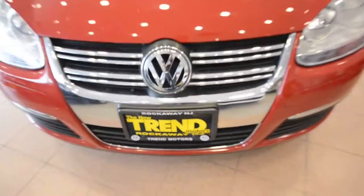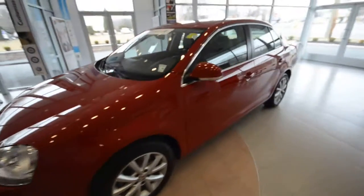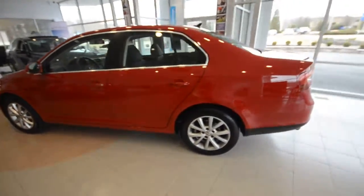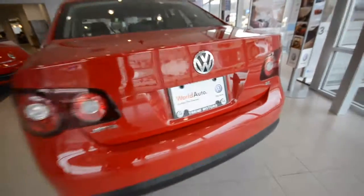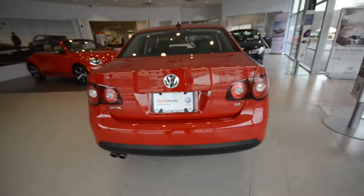Hey friends, Brian from Trend Motors Volkswagen here with a 2010 Jetta SE finished off in Salsa Red with the Titan Black leatherette interior. Now this car has a 2.5 liter 5 cylinder under the hood. It's a World Auto certified vehicle so it comes with the added benefits of that program — check it out online for all the details.